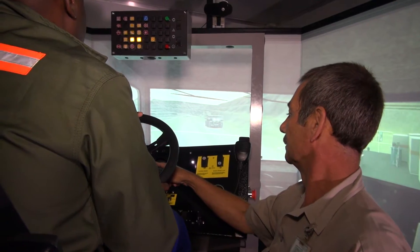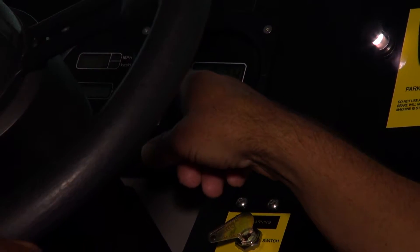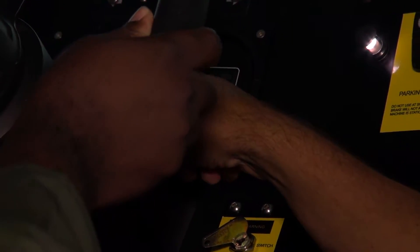With our strategic approach we want to enhance operator performance and also reduce cost of equipment, and also the usage of first world technology to assist us in our training. The main objective is to train and enhance our operators, new learners, and develop the learners into a competent person when there is a vacancy.